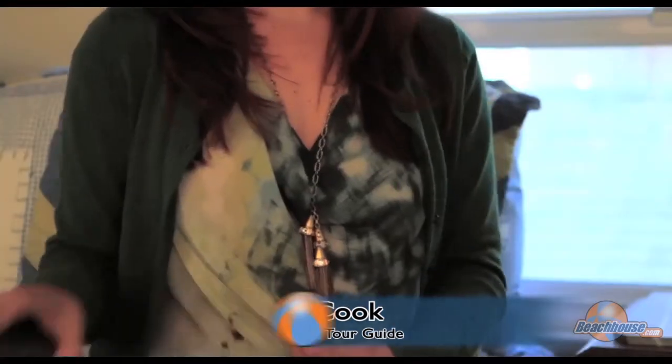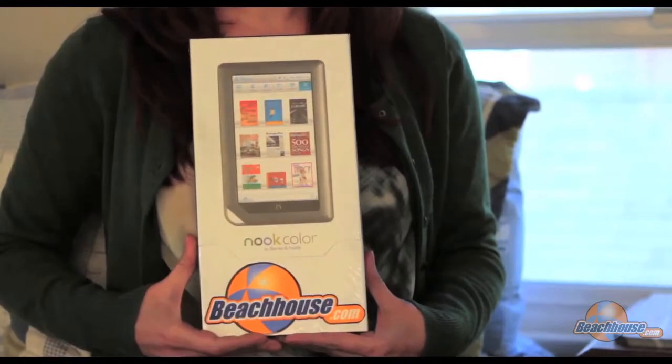With thousands of cool beach house rentals on beachhouse.com, there are many nooks you can find to relax in, but there is only one nook you can read on. We have placed a Nook Color in one of our beach house tour guide videos. Find it and go to our Facebook page so you can learn how to win it.